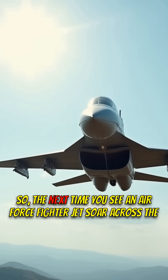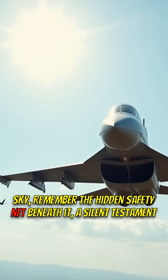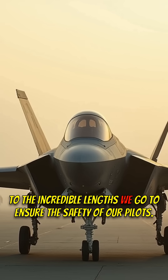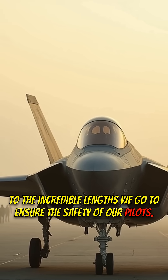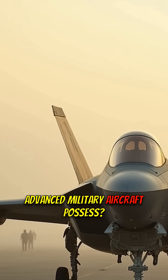So, the next time you see an Air Force fighter jet soar across the sky, remember the hidden safety net beneath it — a silent testament to the incredible lengths we go to ensure the safety of our pilots. What other unseen safety features do you think our advanced military aircraft possess?